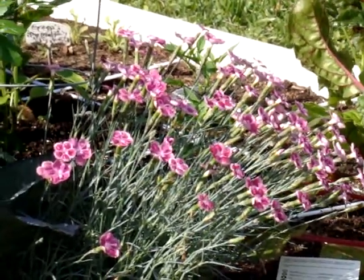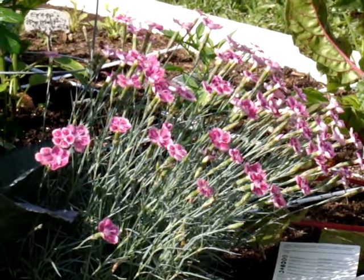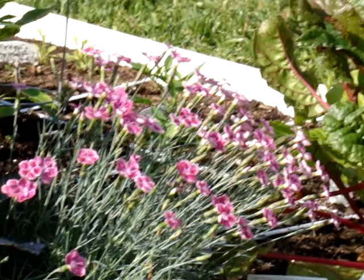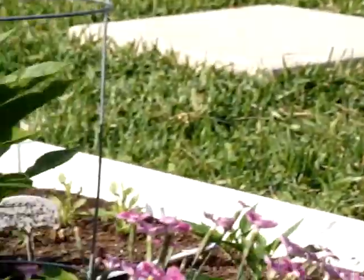It is so fragrant — smells heavenly — and it is a perennial, so I'll get to enjoy this for a long time. It blooms all summer, so I went ahead and bought two of those. I planted another one on the other side of the Swiss chard.